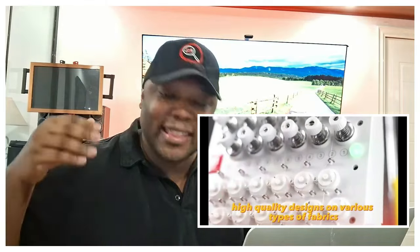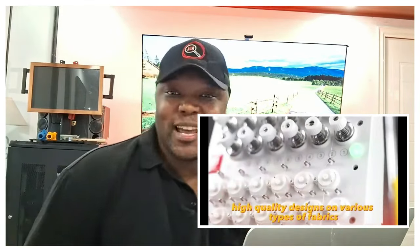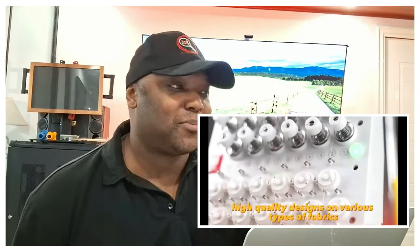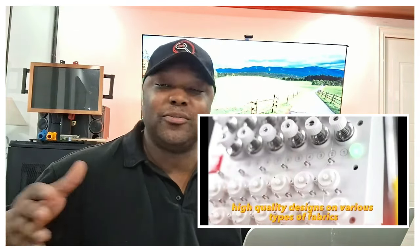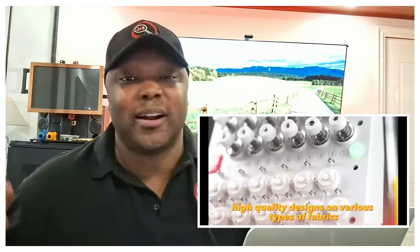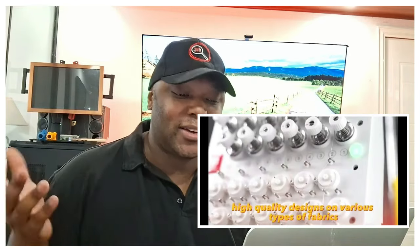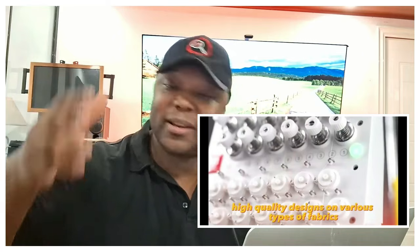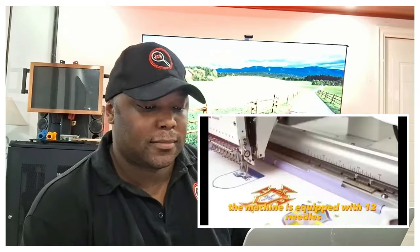New businesses, old businesses — if you can get solidified contracts with specific companies that have uniforms and all of that, you can be the go-to for embroidery. This will always have good use cases in my opinion, and it's more likely to make you a lot of money, especially depending on the cost.